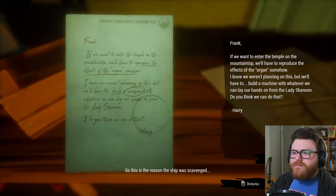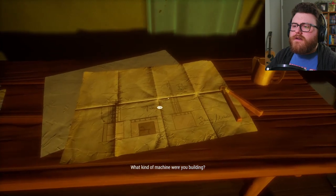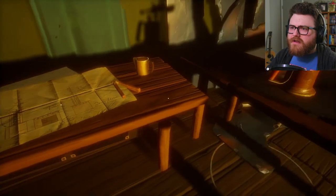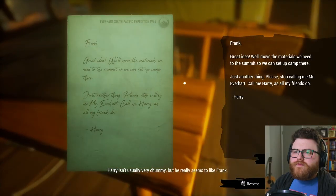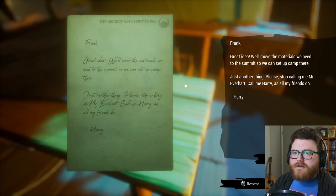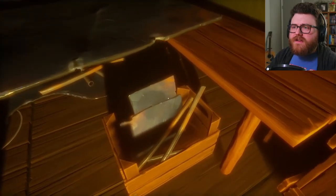So this is the reason the ship was scavenged. Frank, if we want to enter the temple on the mountaintop, we'll have to reproduce the effects on the organ somehow. I know we weren't planning on this, but we'll have to build a machine with whatever we can lay our hands on from the Lady Shannon. Tables, piece of the mast, sheet metal. Frank, great idea — we'll move the materials we need to the summit so we can set up camp there. And please, stop calling me Mr. Everhart — call me Harry, as all my friends do.